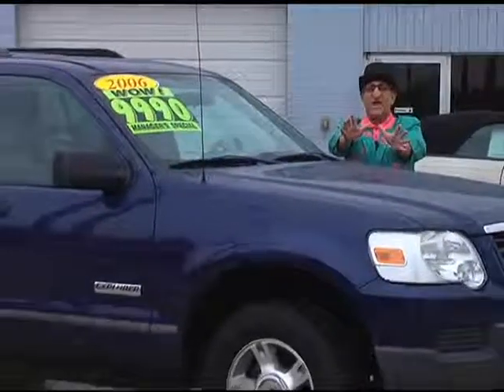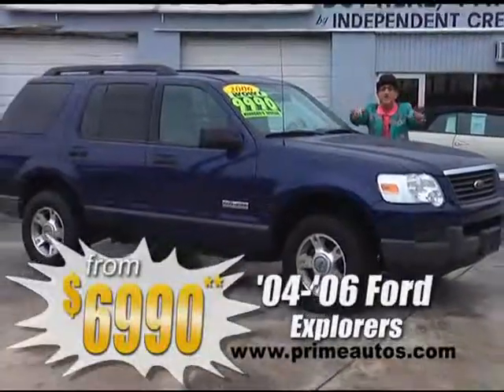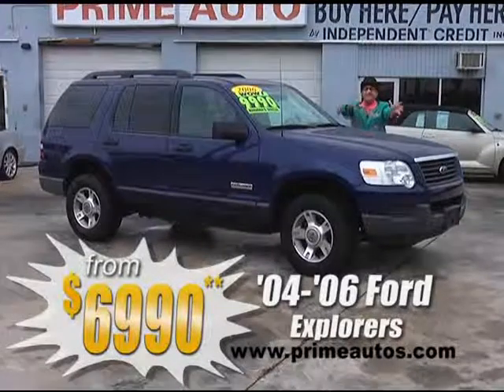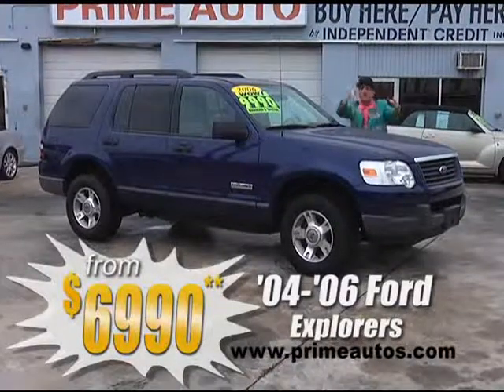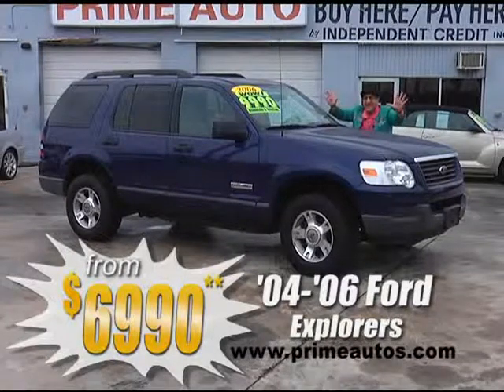Looking for one of the newer style 2004 to 2006 Ford Explorers? Well, Prime Motors has six of them in stock right now — XLTs, Eddie Bauers, two-wheel drive, four-wheel drive. Come find yours today, priced from only $69.90.